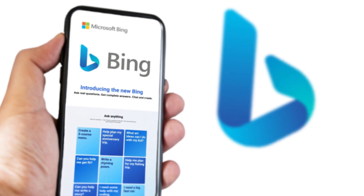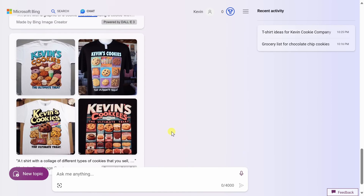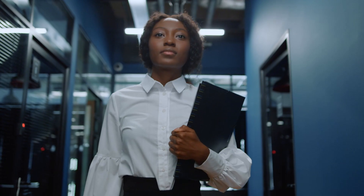Moreover, Microsoft recently released Bing and Edge mobile apps for iOS and Android users. Microsoft has created a special method for utilizing OpenAI's capabilities using an AI similar to ChatGPT. The Prometheus model is the name given to this methodology. Along with improved security, it delivers results that are more precise, relevant, and personalized.